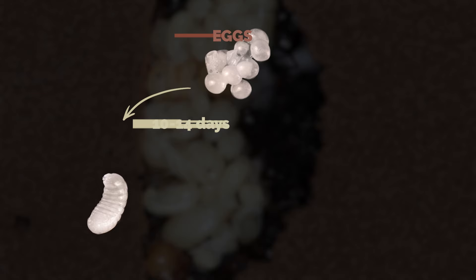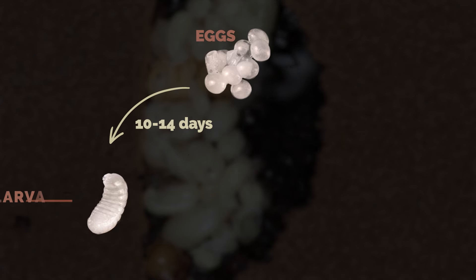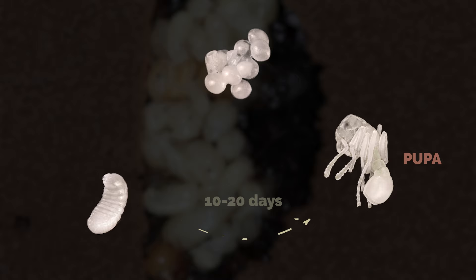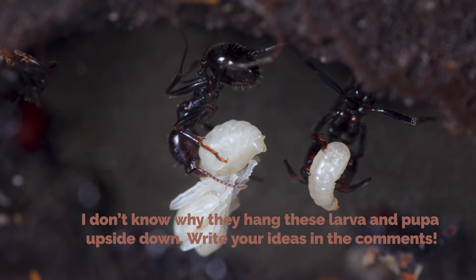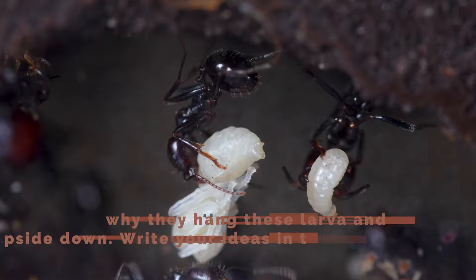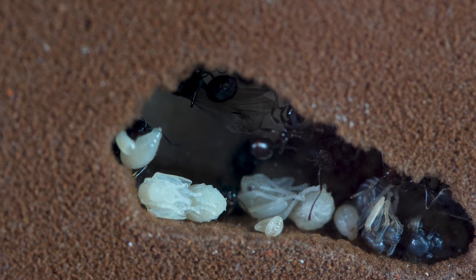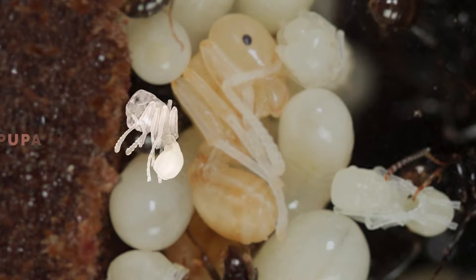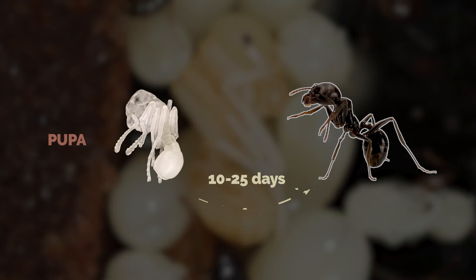It takes 10 to 14 days for a Messor barbarus egg to become a larva. Then, in another 10 to 20 days, the larva becomes a pupa. Look at this larva — you might expect these to turn into cocoons, but this genus does it differently. You can already guess what the future ant will look like here. This is called a naked pupa.